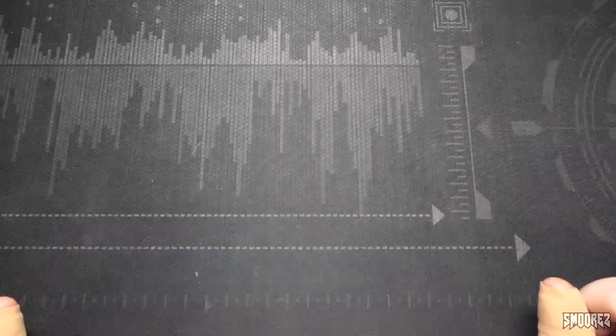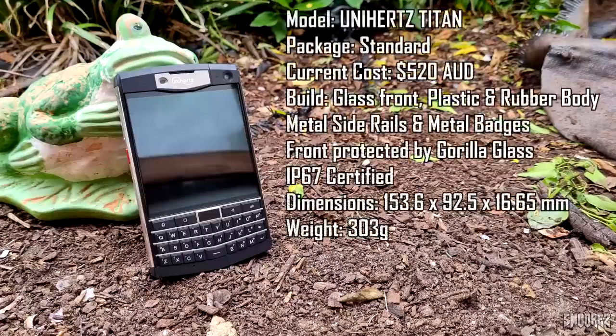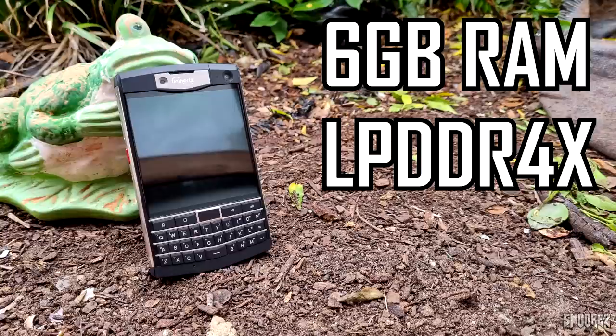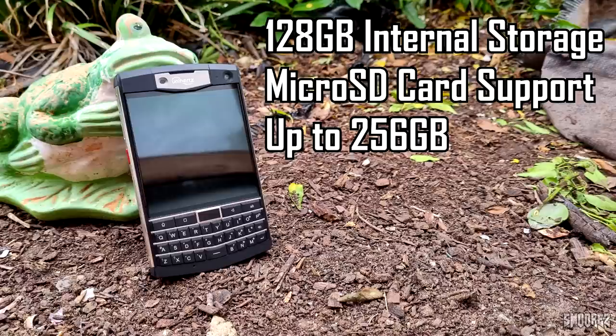Let's go over the specifications of the Unihertz Titan. The front is protected by Gorilla Glass, version unspecified. The frame and back are a combination of plastic and rubber, with a metal camera housing and metal side rails. It is IP67 certified — water resistant, dust proof and shock proof. The weight is 303 grams, so it is a hefty device. The system on chip is the MediaTek Helio P60 — an octa-core processor based on a 12nm manufacturing process, with a Mali G72 MP3 GPU. RAM is 6GB, internal storage is 128GB with microSD support up to 256GB.